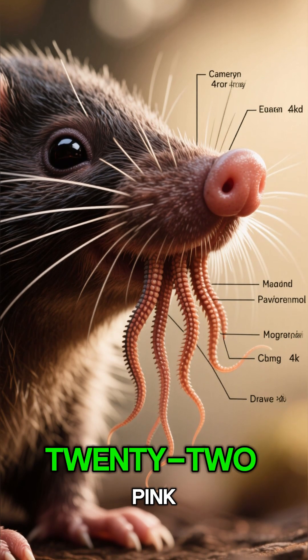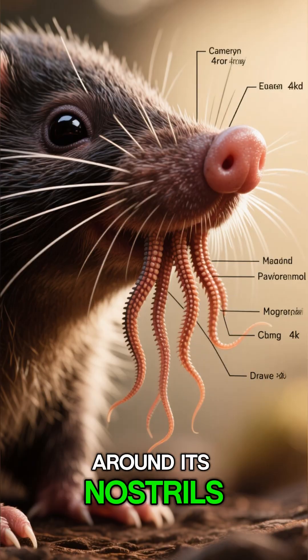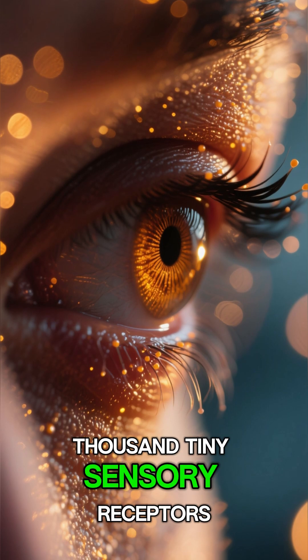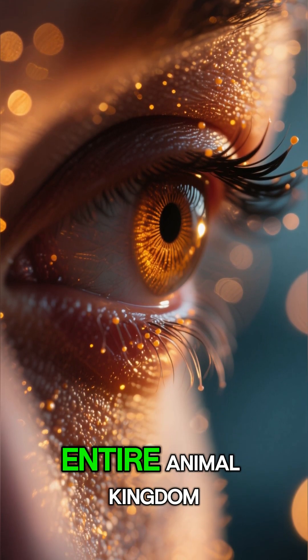The star-nosed mole has 22 pink, fleshy tentacles arranged in a star shape around its nostrils. These aren't just for decoration — they're incredibly advanced sensory tools, packed with over 25,000 tiny sensory receptors. This nose is one of the most sensitive organs in the entire animal kingdom.